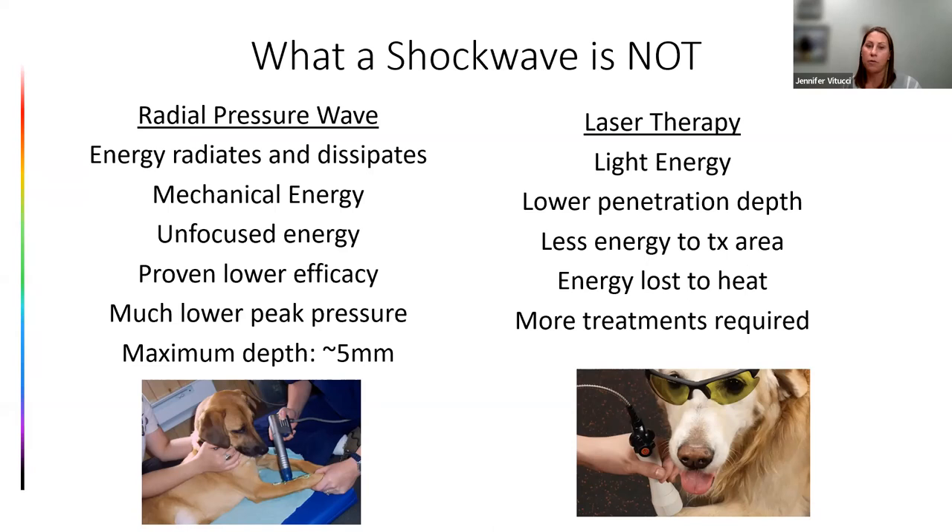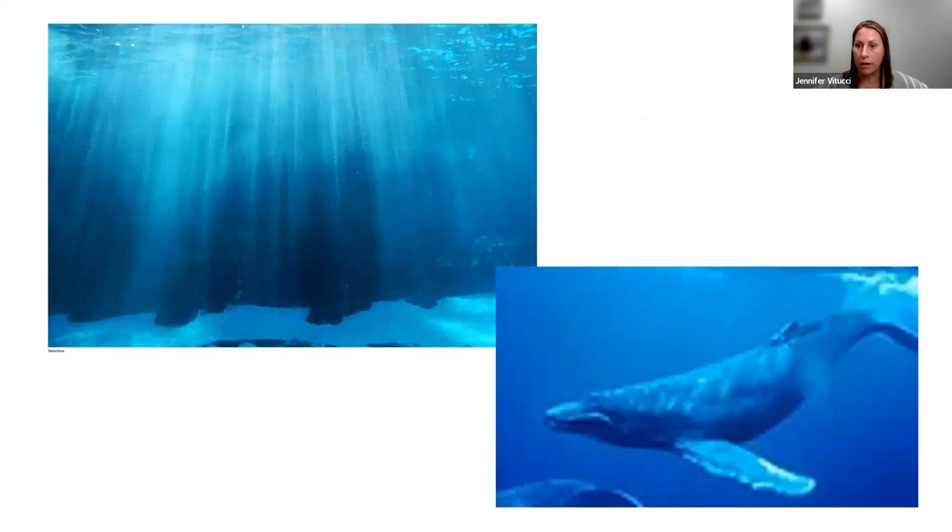Compared to laser therapy: laser is light energy, which has a lower penetration depth and less energy delivered to the treatment area. Energy is lost as heat when it hits tissue, and more treatments are typically required for musculoskeletal indications. Our bodies — like our dogs and cats — are made up of about 80% water, and sound energy travels really well in water. If you're a submarine, you're using sonar; you're not going to shine a flashlight. Light refracts, reflects, and attenuates when it hits water, whereas sound stays very intact as it moves through water — that's why shockwave achieves greater penetration depths with greater energy.